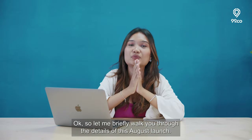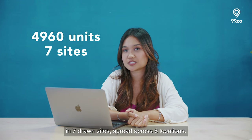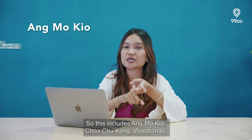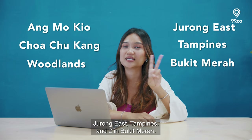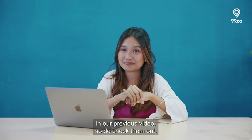Let me briefly walk you through the details of this August launch. There's a total of 4,960 units in seven sites spread across six locations. This includes Ang Mo Kio, Chua Chu Kang, Woodlands, Jurong East, Tampines, and two in Bukit Merah. We've covered most of them in our previous videos, so do check them out!